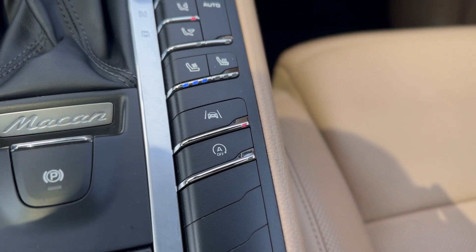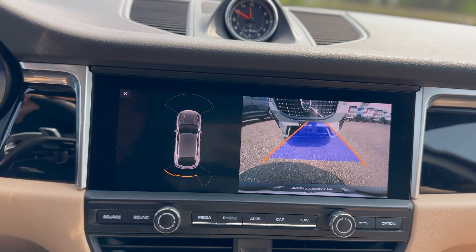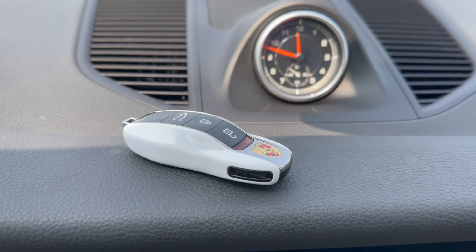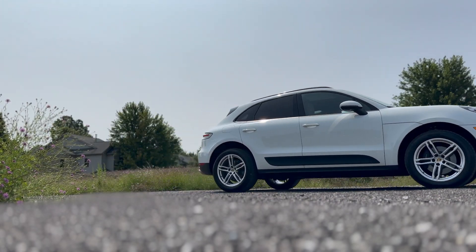This Macan has lane change assist, front and rear parking sensors with a backup camera, and a paint-matched key fob. This 2019 pre-owned Porsche Macan is available at Porsche Buffalo on Main Street in Williamsville.